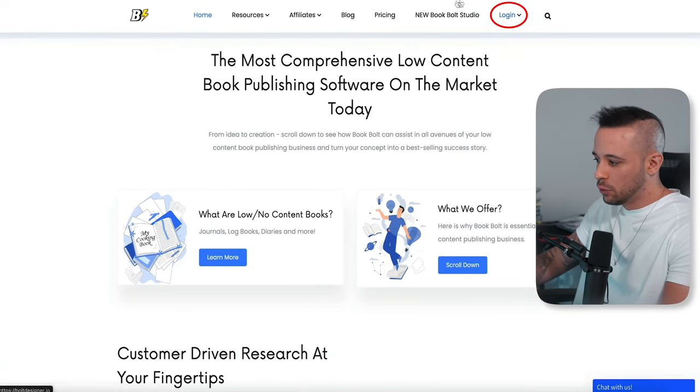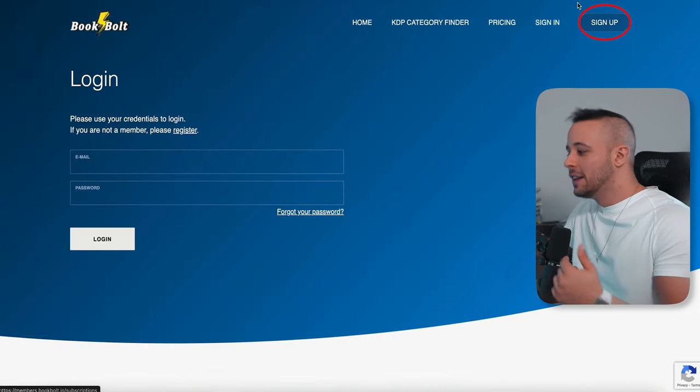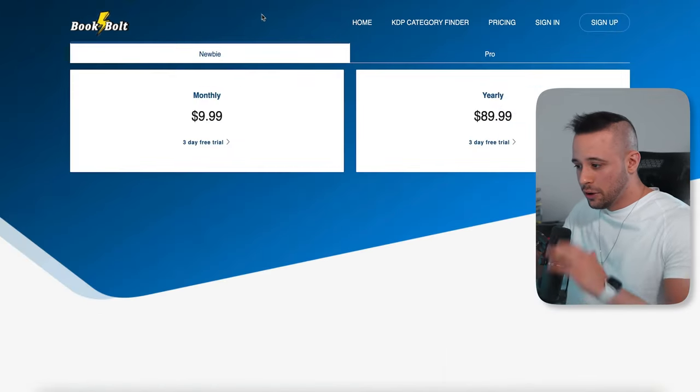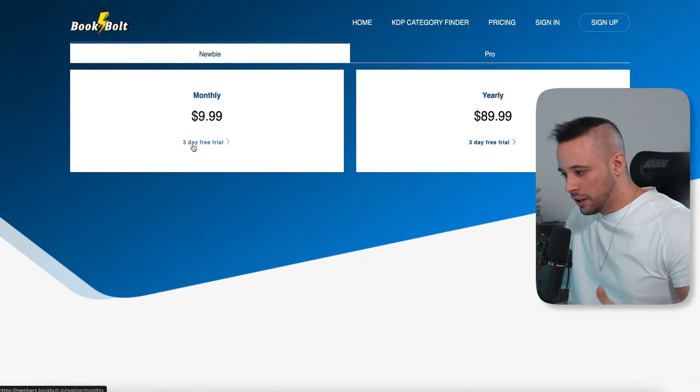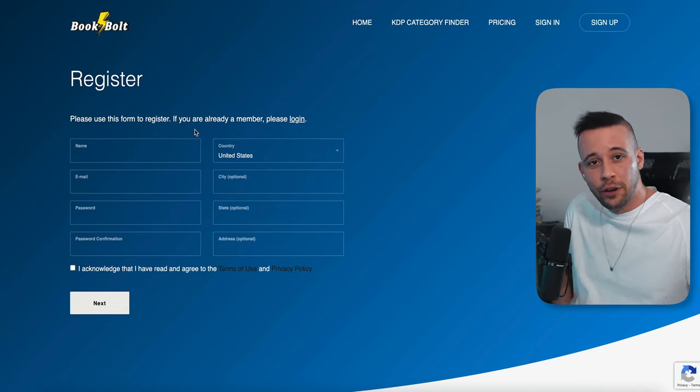Click login at the top right corner of the site. After you click login, you're going to see an option on the top right corner saying sign up. Click the sign up button. When you click sign up, you're going to see pricing options — $9.99, $8.99. You're going to click the three-day free trial. You don't have to worry about paying because we're going to be using that free trial.